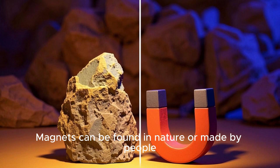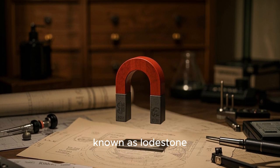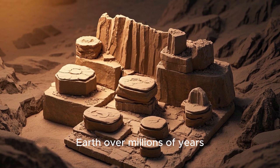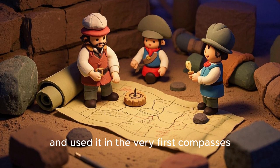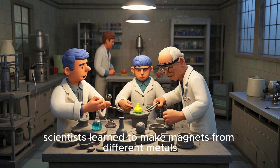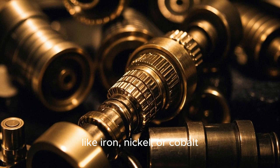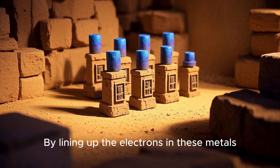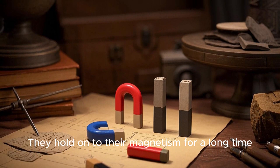Magnets can be found in nature or made by people. Some rocks, known as lodestone, are natural magnets that have been magnetized deep inside Earth over millions of years. People discovered lodestone long ago and used it in the very first compasses. After that, scientists learned to make magnets from different metals, like iron, nickel, or cobalt. By lining up the electrons in these metals, we create permanent magnets that hold on to their magnetism for a long time.